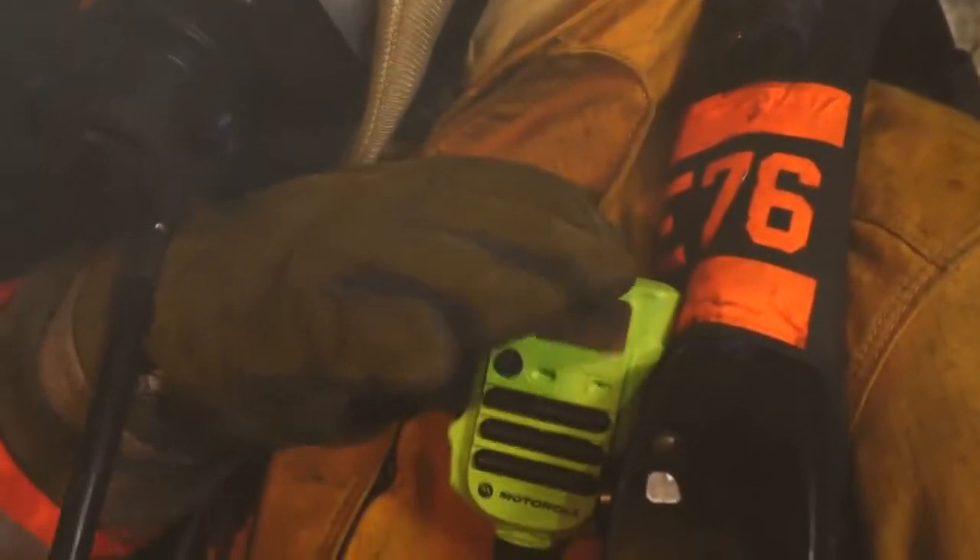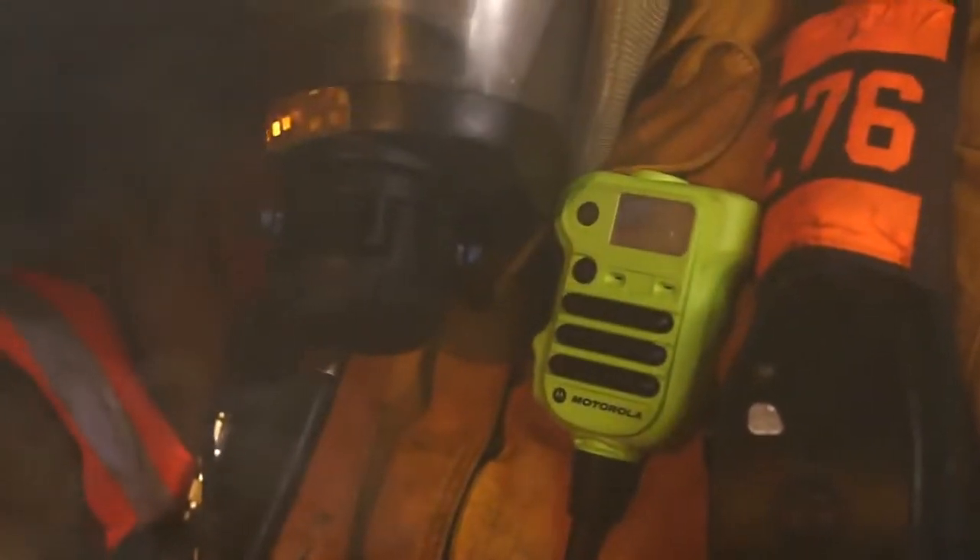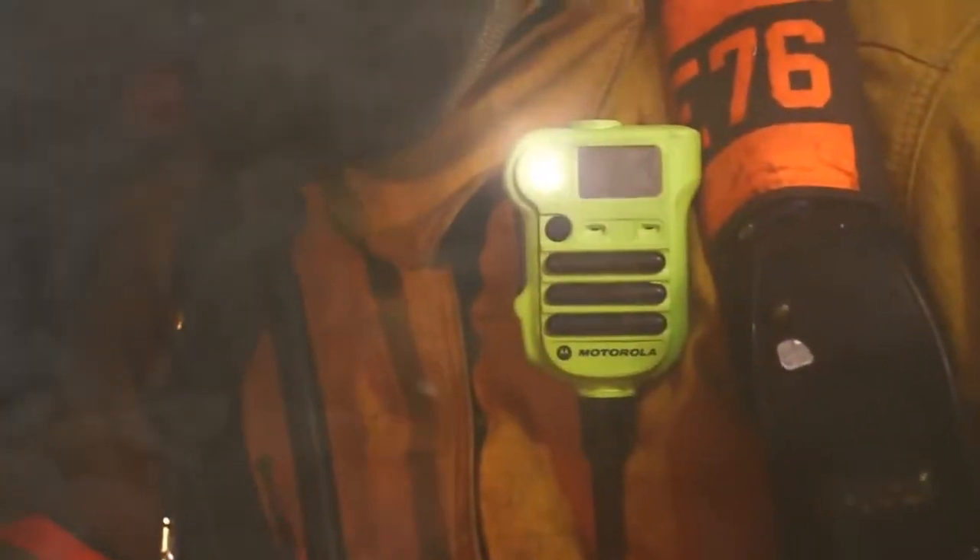When pressing the emergency button, the Apex XE RSM activates a strobe light to help fire personnel locate a trapped, lost or injured fire team member. Even if you can't see, the RSM will help others see you, providing firefighters another critical safety tool.